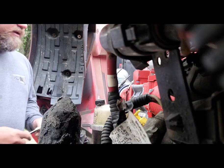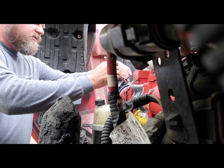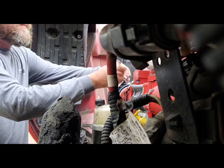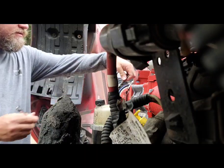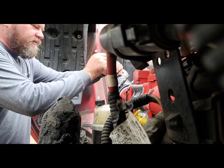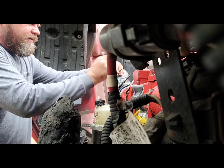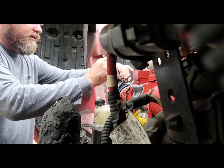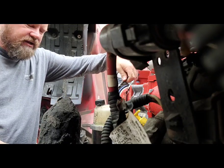More maintenance — seems like every single weekend I have a little something to do on this truck. Today I'm replacing this crankcase filter, and a couple of other little things that should take me about an hour or so.